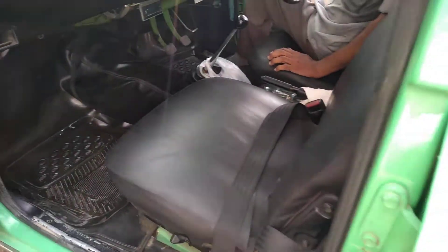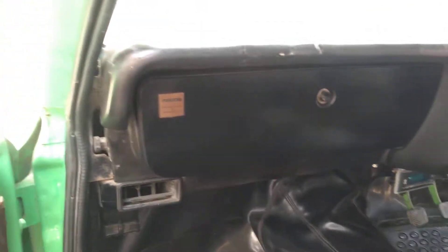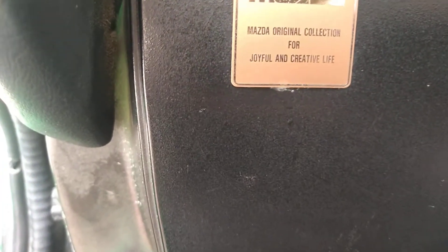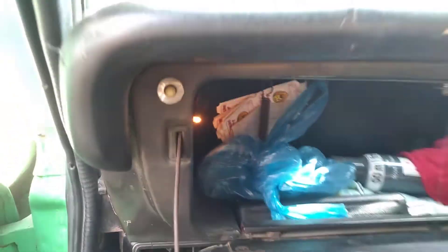See how good its interior is — a 1300cc Mazda car. Its lights are still in working condition.